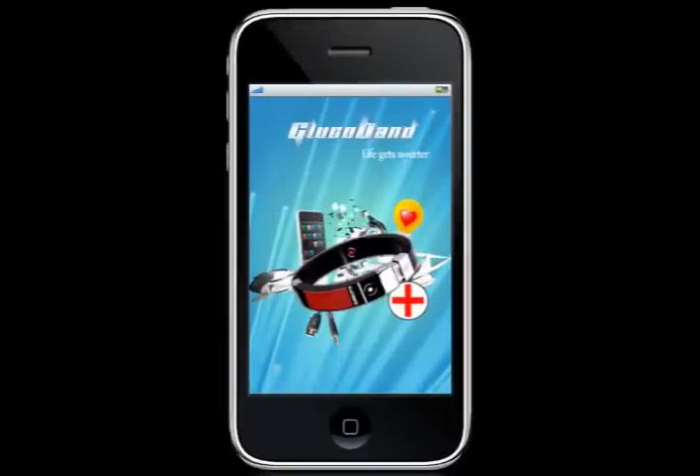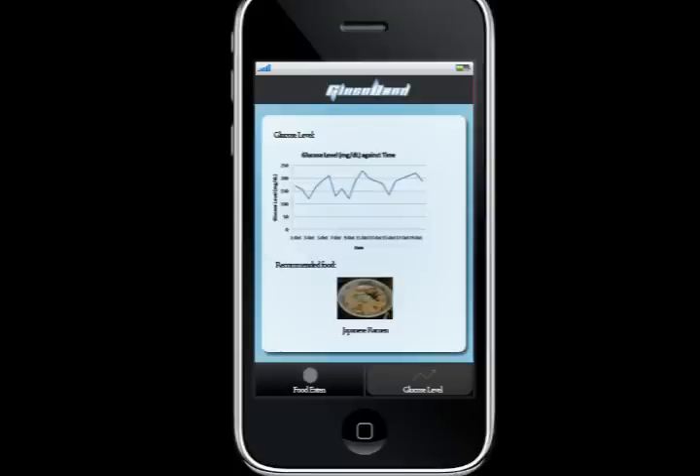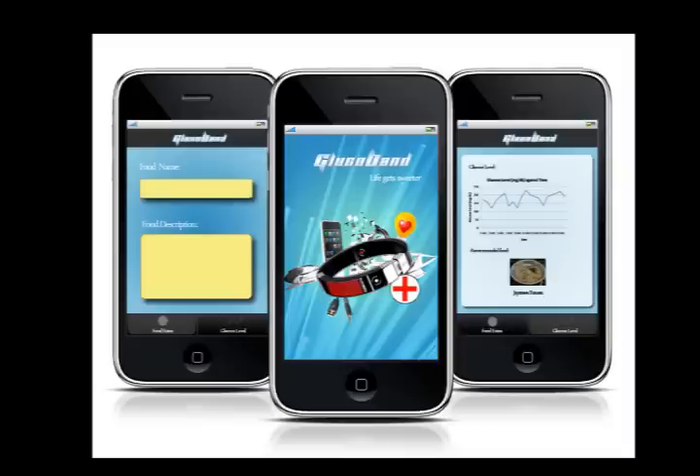A phone app compatible with our OS comes together with Glucoband. Users can input the type and information of the food they have consumed on the go. Food recommendations will also be made to users based on their glycemic records from previous days.